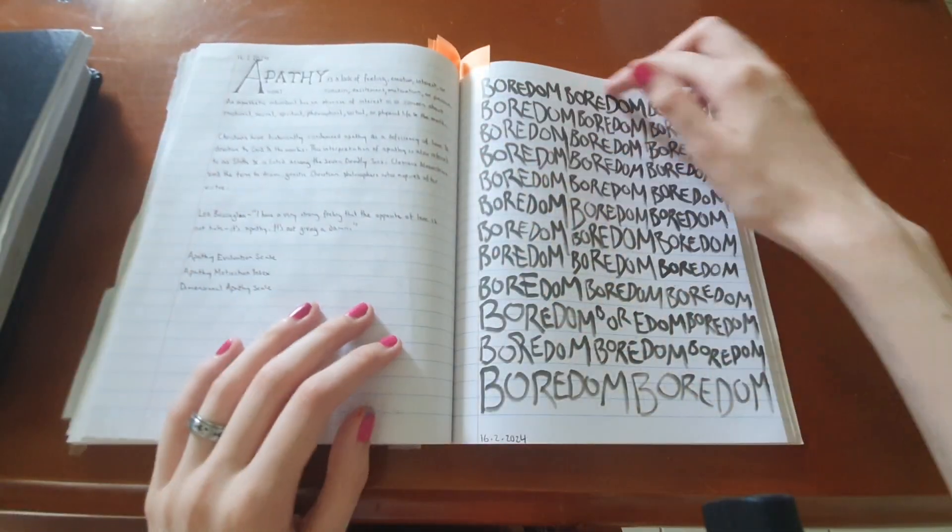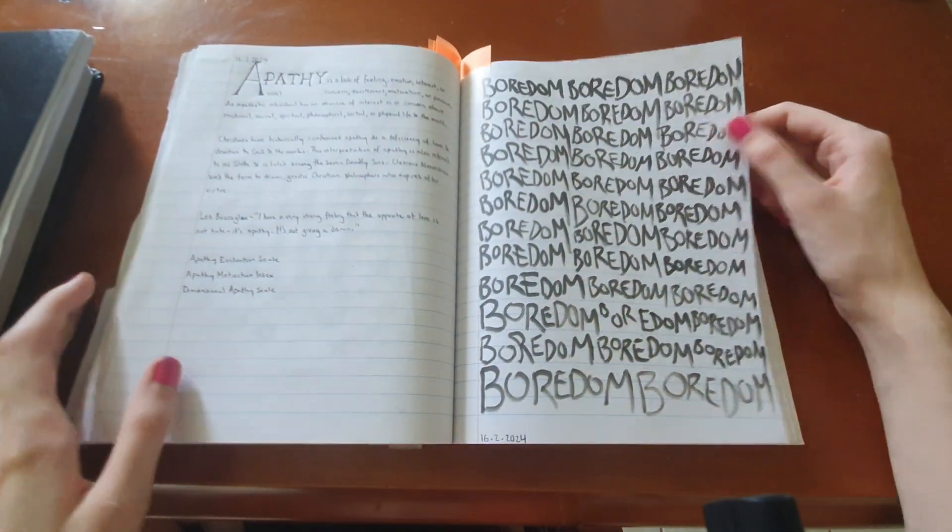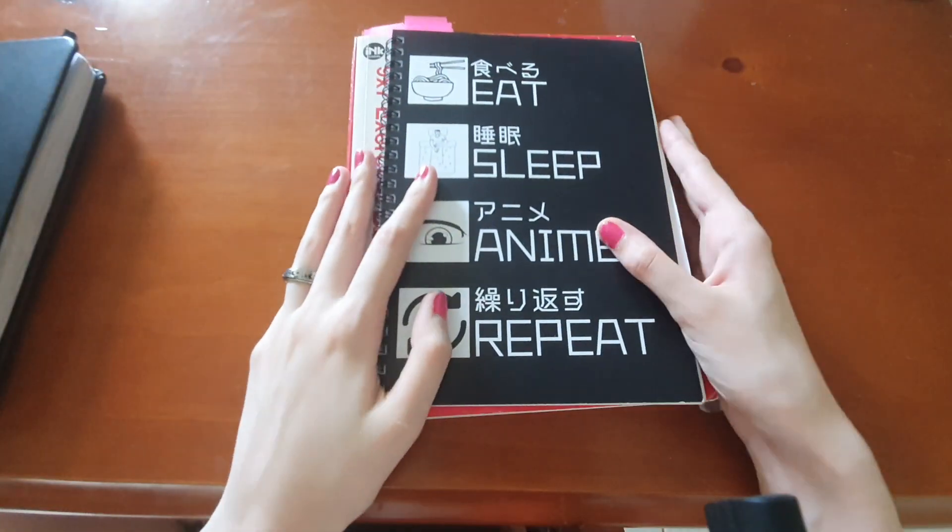I was too lazy to black out the whole thing so I just emphasized the words I wanted and drew some stars, using Posca markers. This is my current journal — I did this page today. And as I mentioned before, writing words repeatedly until they lose meaning is another technique.